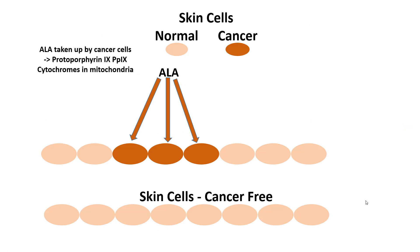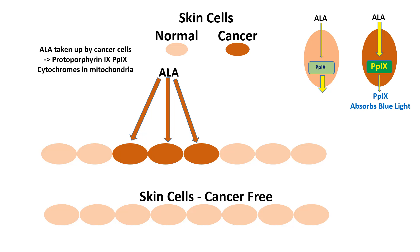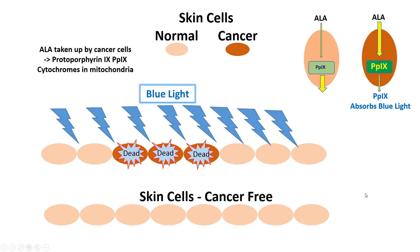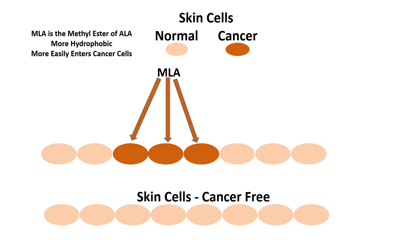In normal cells and cancer cells, ALA is painted onto the skin by the dermatologist and then accumulated into the cells. The cancer cells take it up even better than the normal skin cells, so they build up more protoporphyrin 9 inside the cell. When they get hit with blue light it kills those cells, resulting in fewer skin cancers and skin that looks a lot better.